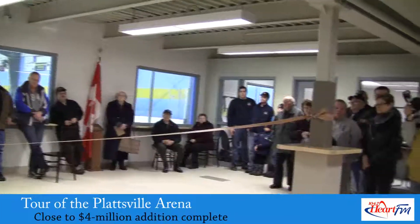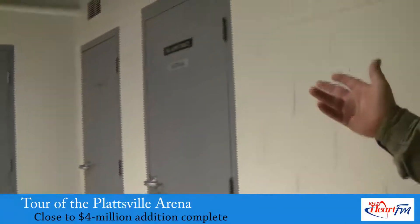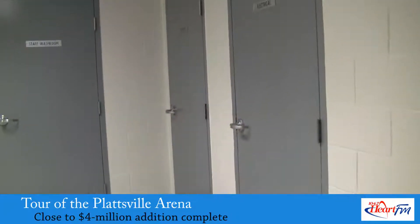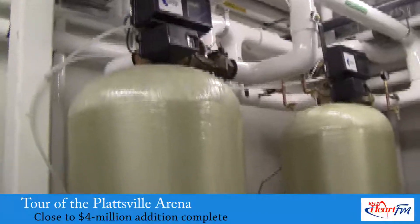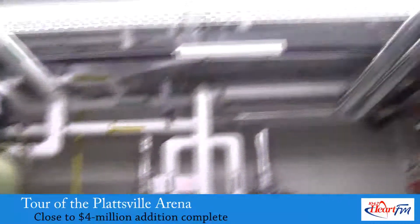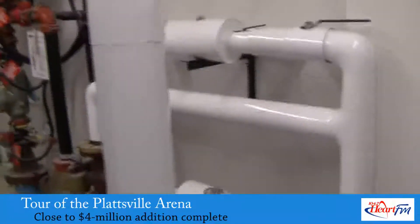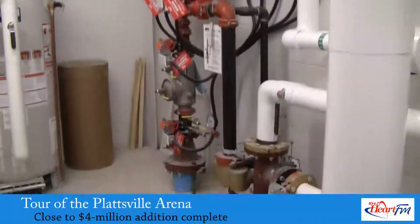Manager of Community Services Kenwood gave Heart FM a tour after the opening ceremony on Monday. The only old part was the electrical and mechanical, which is now totally different. There are water softeners, so all the water goes through the softeners, which never used to happen. The entire building, including the curling club, is now fully sprinklered — all things that are new.